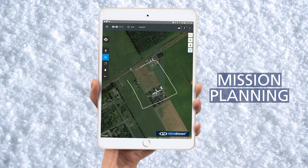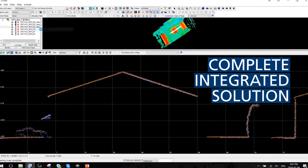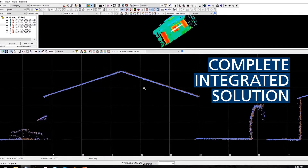From the beginning with mission planning until the end with exporting your LAS files, it's a very complete and ready-to-go solution. The Microdrones MD LiDAR 1000 — it's field tested, it's field proven.